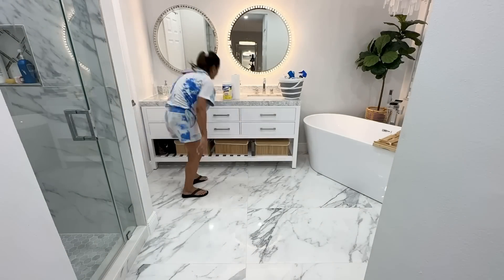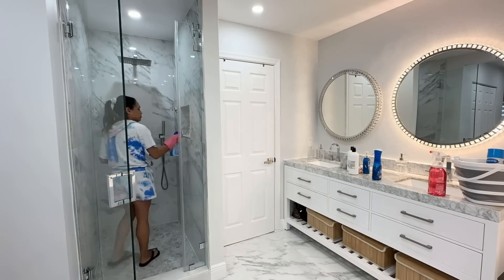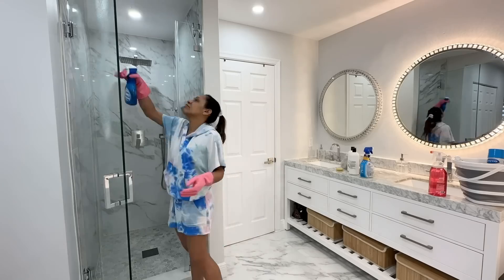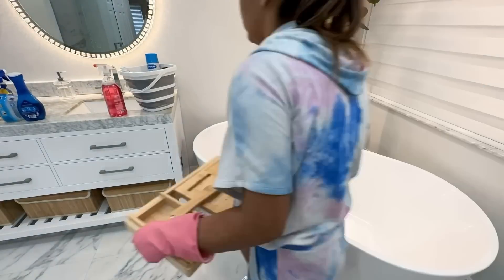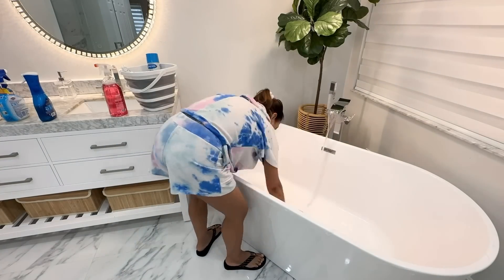Disclaimer: this is not my deep cleaning routine. This is more like my weekly Friday cleaning routine where I make sure I clean the entire house to maintain it and have a clean house for the weekend. A deep cleaning routine will be coming soon when I deep clean for spring, and I'll share with you guys how I do that.